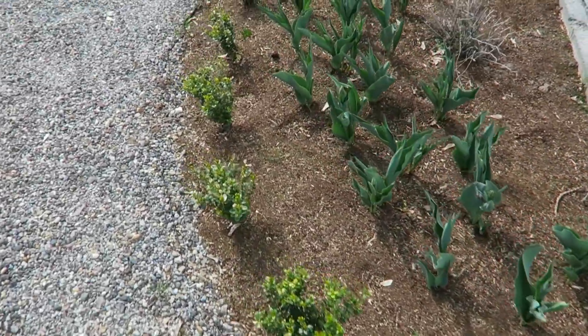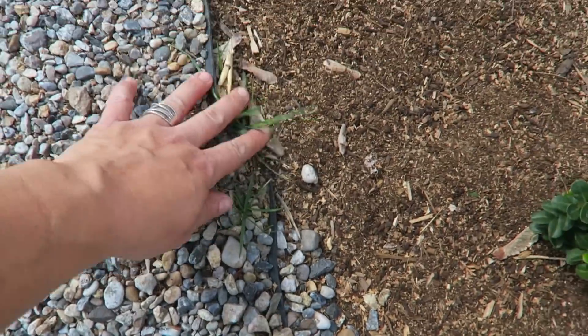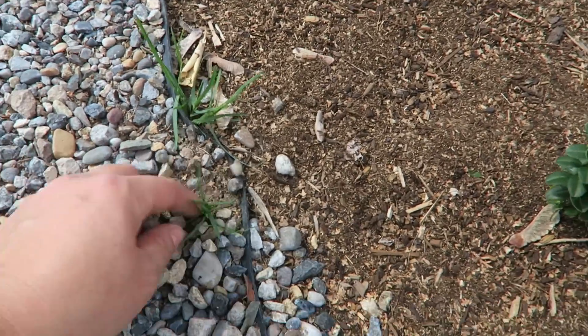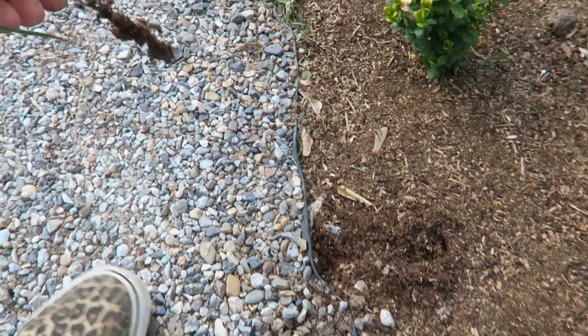I do notice I have some weeds though. I usually battle grass for at least a season after removing it from any area. I usually just hand pull — no spraying if we can get away with it.